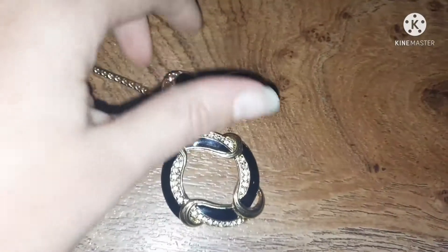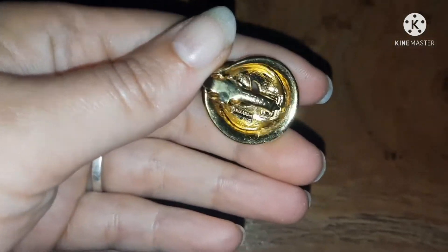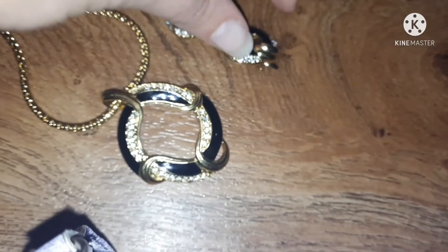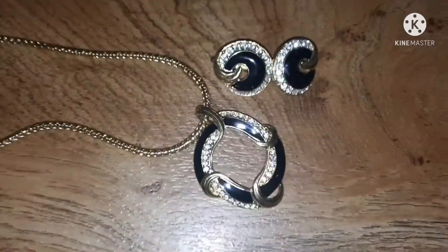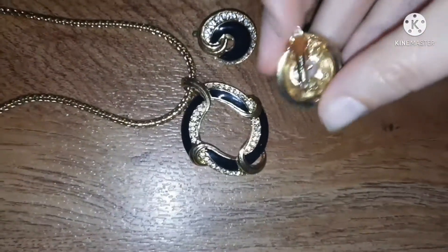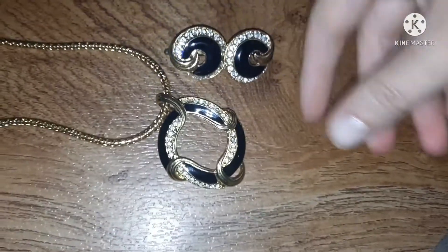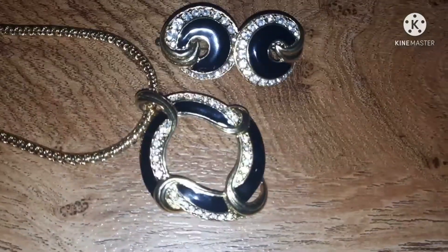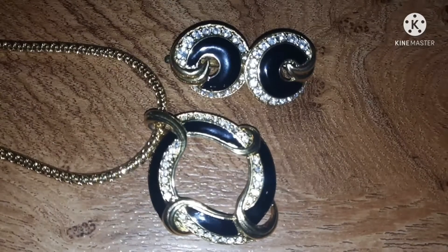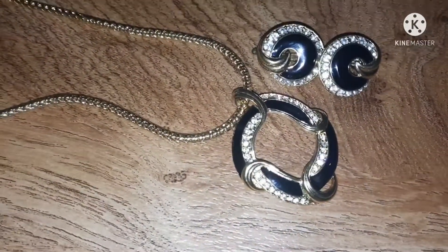I have this really pretty set. This is actually Trafari, and I don't have any Trafari pieces — so this is my first Trafari set. I would say this is probably from the 80s to 90s, so vintage but on the newer side. Very classy. This isn't like your church jewelry — this is like your fancy banquet jewelry. That's what I would call this: banquet jewelry.